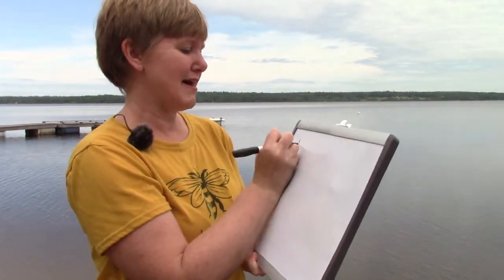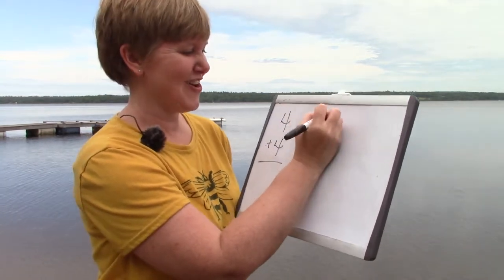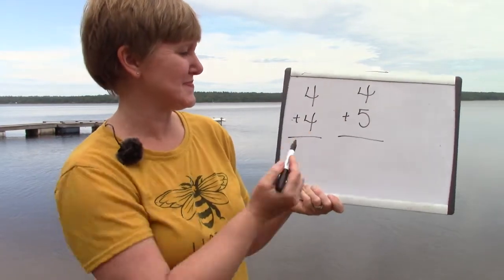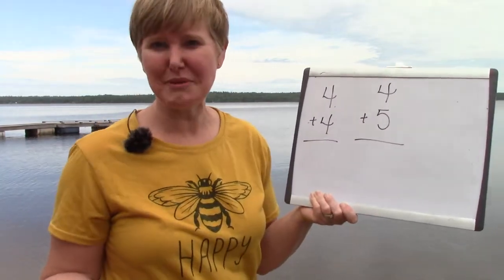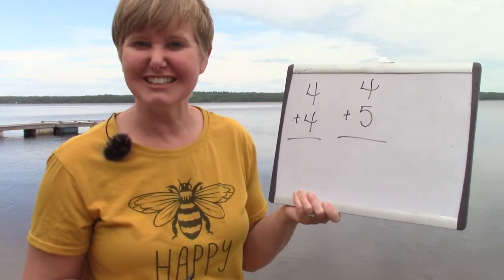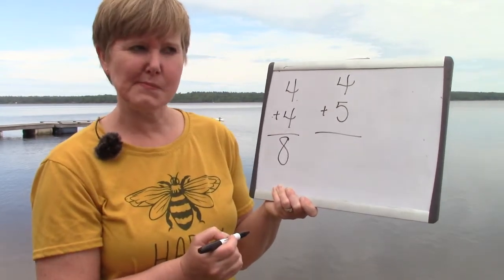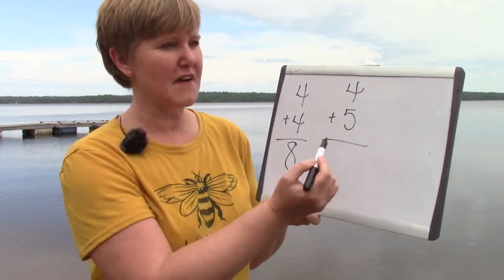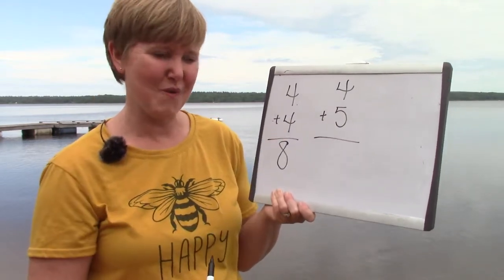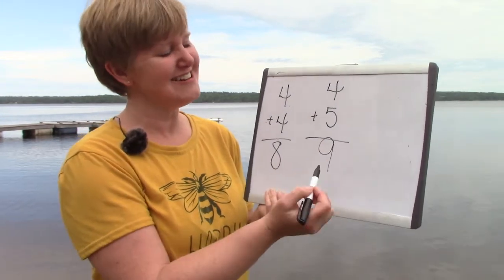What about four plus four and four plus five? Four plus four is a double fact because we have two fours. What's our answer? You're right, it's eight. Four plus five is going to be one more than four plus four. So what will the answer be? You're right, it's nine.